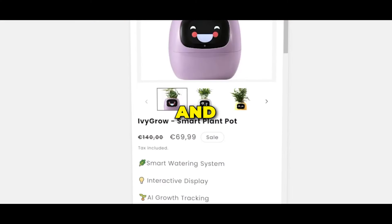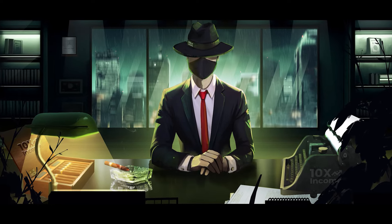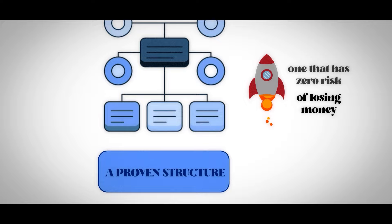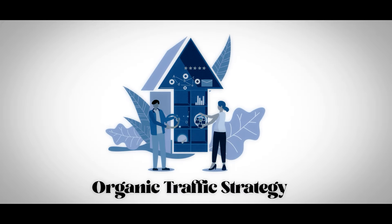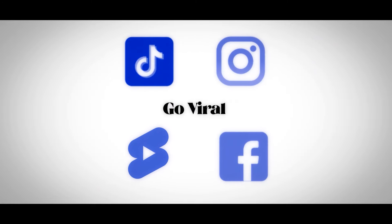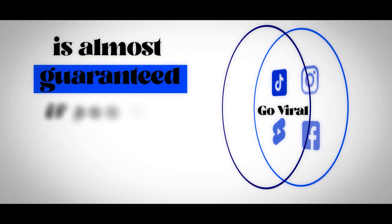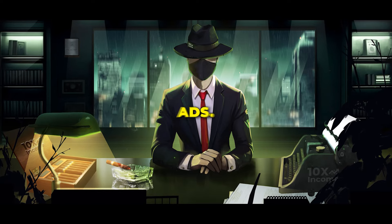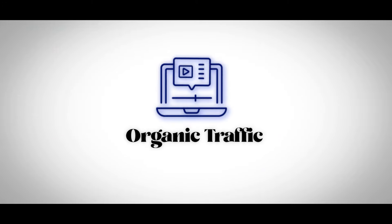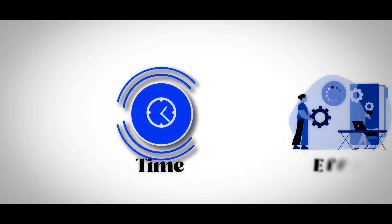At this point, you have found a potential winning product and built your online store — which means now comes the most crucial stage: marketing. Marketing is an art in itself, so it's not something I can cover in an hour or two. But what I can give you is a proven structure to follow — one that has zero risk of losing money and consistently works. That's the organic traffic strategy: leveraging TikTok, Instagram Reels, YouTube Shorts, and Facebook Reels. Your chance to go viral on these platforms is almost guaranteed if you follow a proven strategy. You could use paid ads if you have a big budget to risk, but it usually takes a few thousand dollars before you start seeing a profit. With organic traffic, all you need to invest is your time and effort to get results.